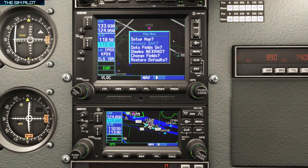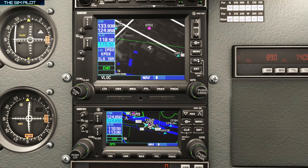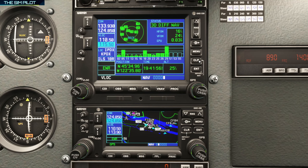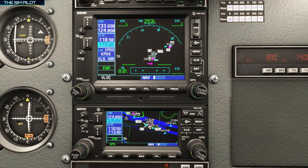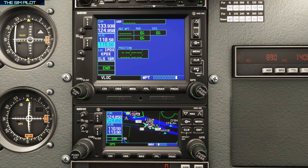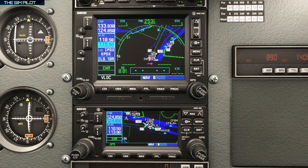The Menu button brings up the menu for each page and sub-page group. The Clear button works as a backspace, and if you press and hold Clear from any page, it will take you back to the first NAV page — the default page — no matter where you are in the menus.